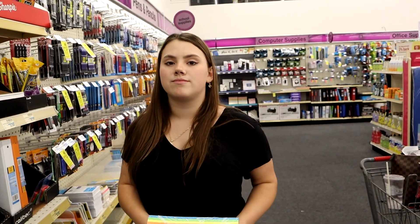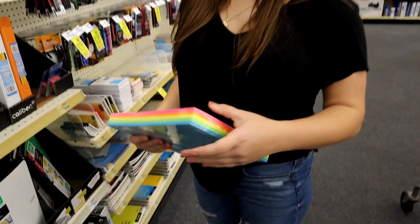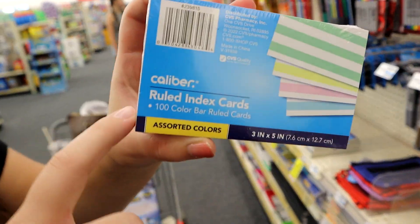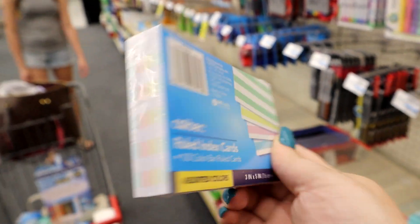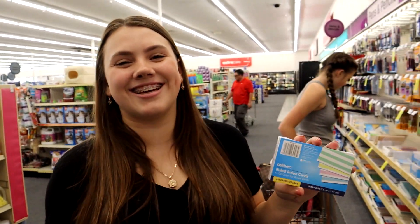Remember those little notebooks dad and I got her where she can draw a picture and then write a story? She's starting kindergarten — it's going to be adorable. They also have index cards with colorful lines — I've never seen ones like that before. We got regular ones, but Gabrielle says she'd use the colorful ones for studying — and also for the aesthetic.